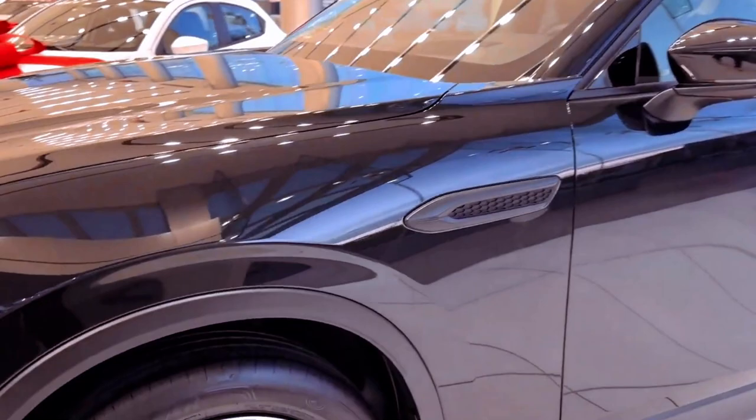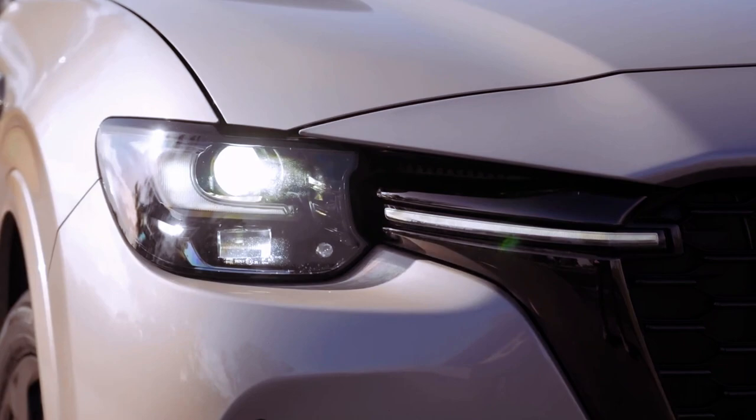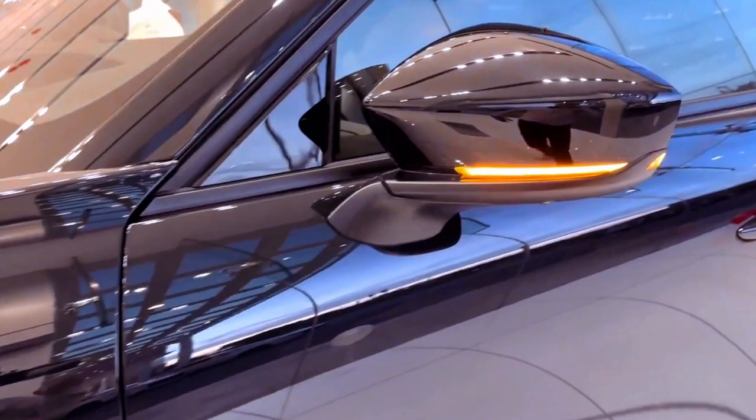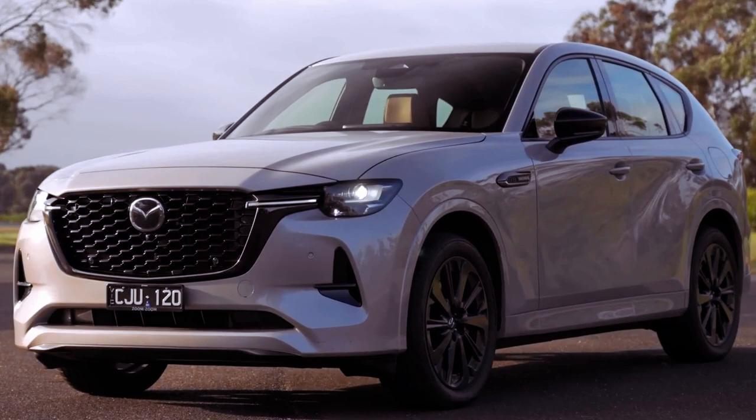The Mazda CX-60 PHEV incorporates a version of the plug-in setup seen in the CX-90, featuring a 2.5-liter inline-four engine as its core. In the UK, the CX-60 achieves a respectable but not exceptional all-electric driving range of 39 miles in combined city/highway conditions, or 42 miles in the city alone. In the US, under more stringent rating systems, the larger CX-90 PHEV, sharing the same powertrain, offers a 26-mile electric range and a total system horsepower of 323.